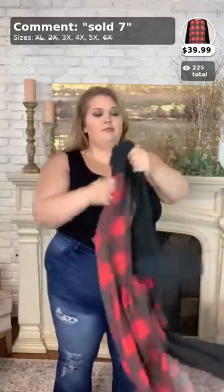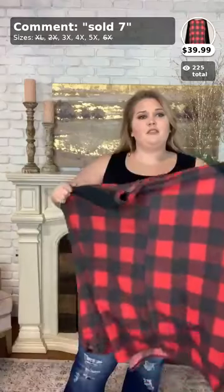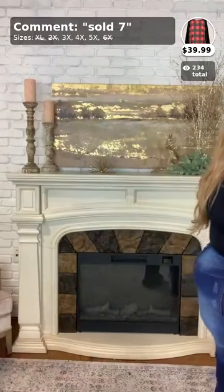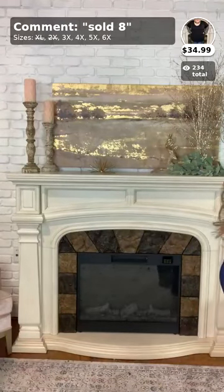This will look great with black leggings, black boots, all that good stuff. I wish this was a top — I would buy it for sure. This is sold seven. Sorry for the glitches — that is number seven, super super cute.